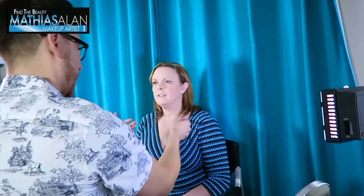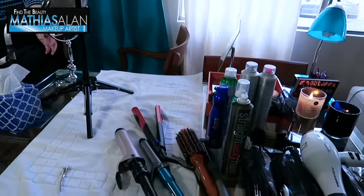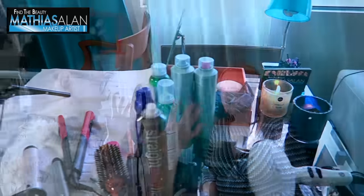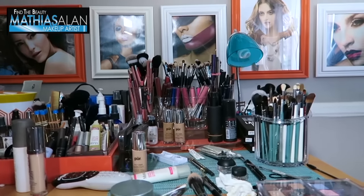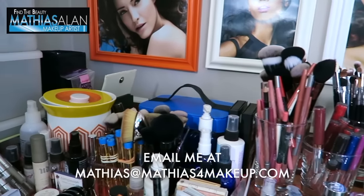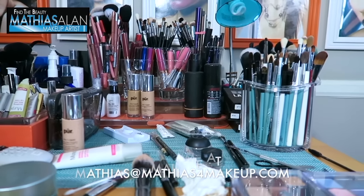Working with women in my private studio in Los Angeles is a treat. I love teaching, I love educating, I love helping all women learn to look their absolute best. If anybody out there is interested in booking me for a private one-on-one makeup or hair application or lesson, you can email me at matthias@matthiasformakeup.com or check out my website for availability and rates. Okay, let's get started.